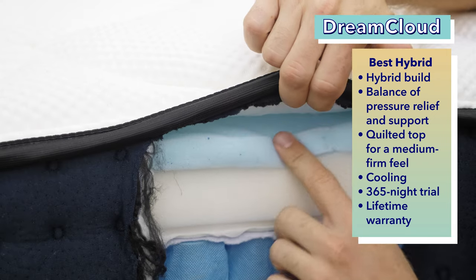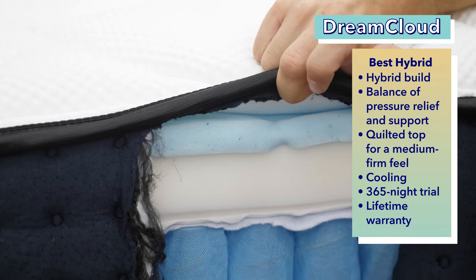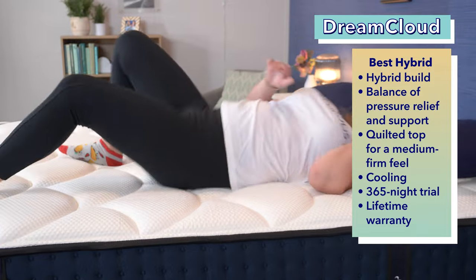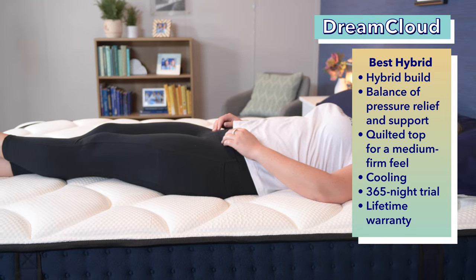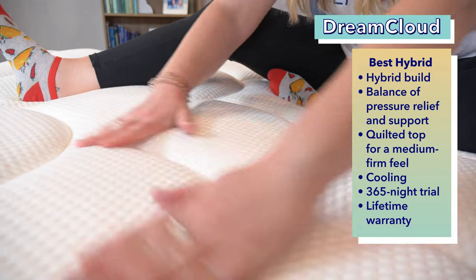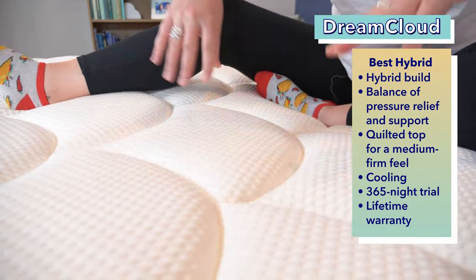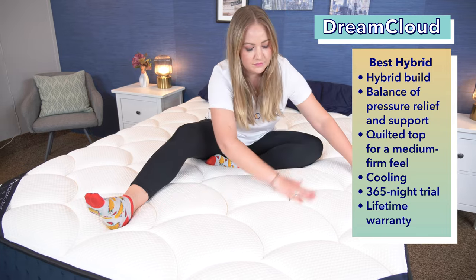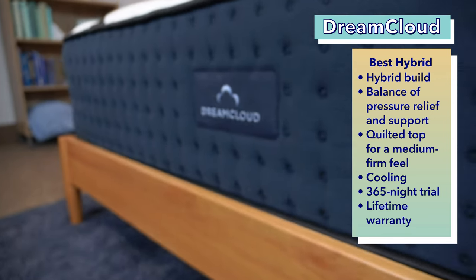And now to our final pick for this video, the best hybrid mattress for kids, the DreamCloud. The DreamCloud's hybrid construction places foams on top for pressure relief and coils on the bottom for support. This combination isn't just durable — it's a great perk for growing kids and teens because it helps keep their spines aligned and supported. As an additional touch, the mattress's top layer is quilted with cashmere to give the bed a luxurious look and medium-firm feel. The DreamCloud also does a nice job keeping sleepers cool due to its gel memory foam and pocketed coils, and it comes with a 365-night trial and a lifetime warranty.